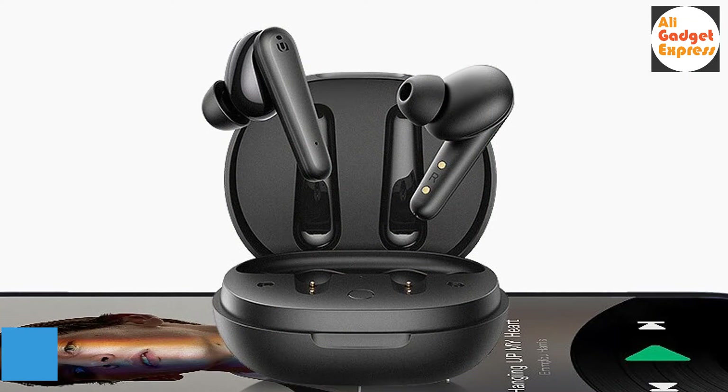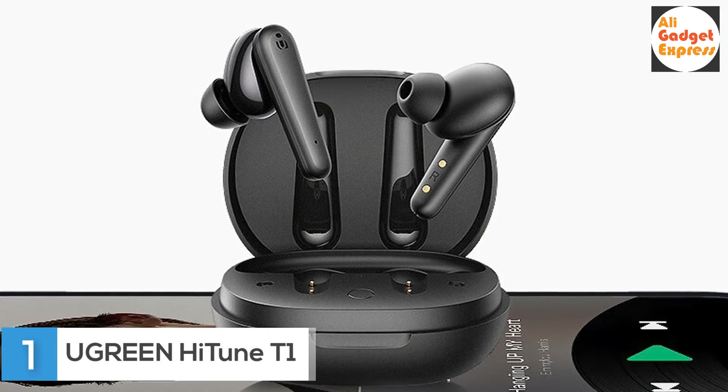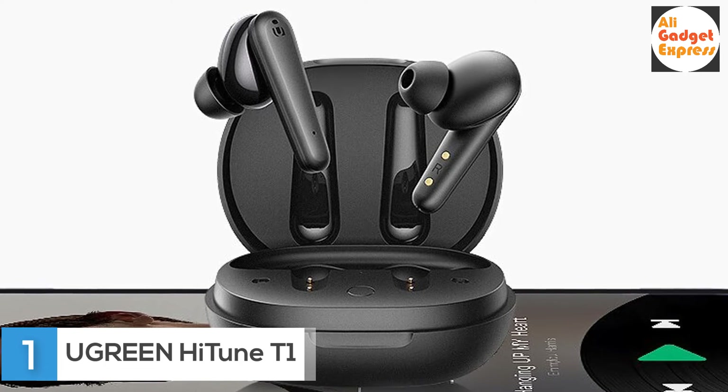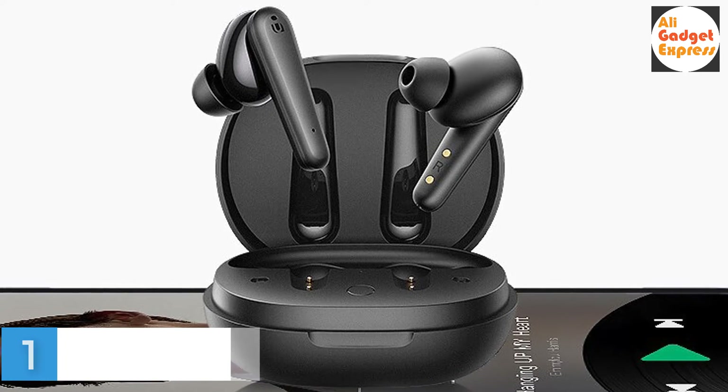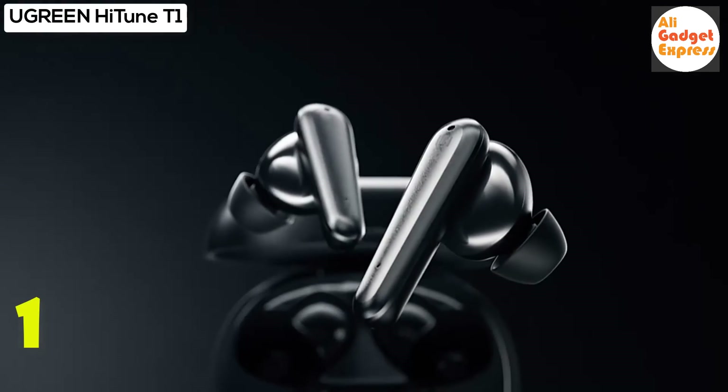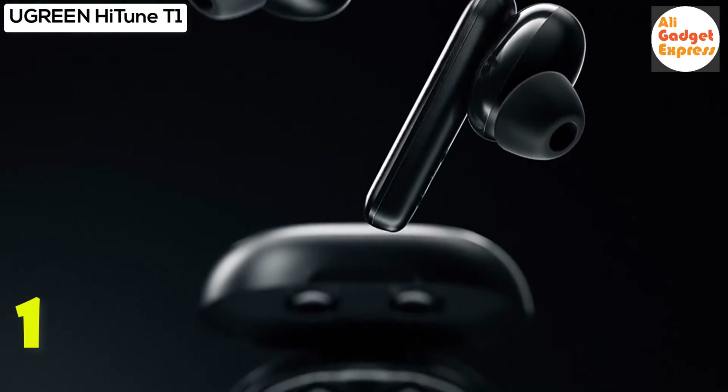First product on my list: the Ugreen HiTune T1 True Wireless Earbuds — Ugreen HiTune T1 True Wireless Stereo Earbuds with 4 mics. Superior sound quality with 6mm dynamic speakers and noise isolation deliver clear and flawless in-ear call quality.